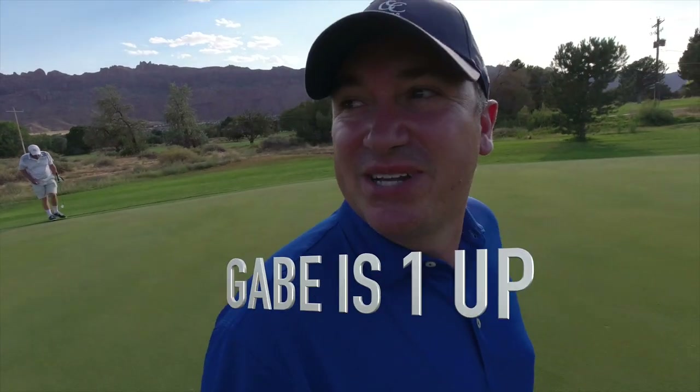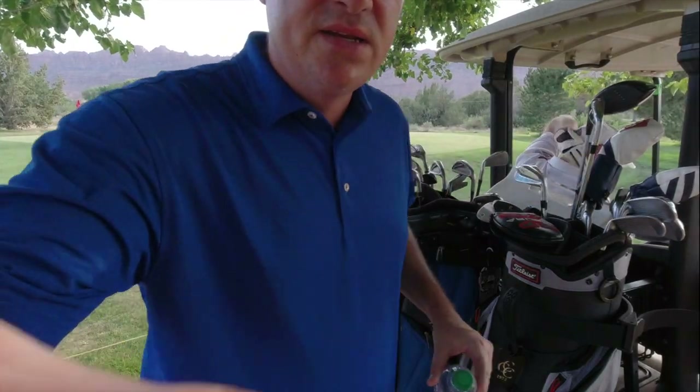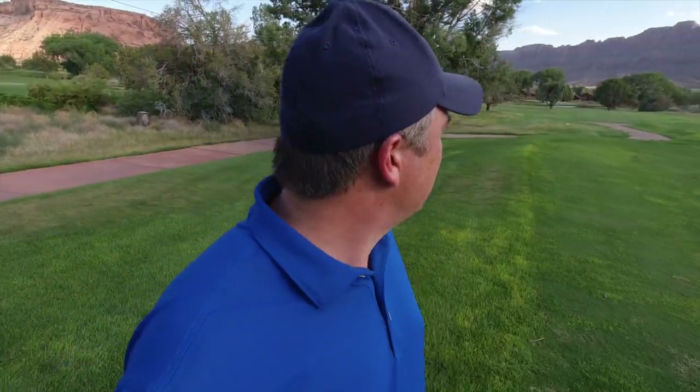It's starting to cool down a little, which is very welcomed — might be into the 90s now. Do not tee off at four o'clock in Moab. Lesson learned — bring a cooler. Heading to number eight; I've got a one-hole advantage all of a sudden, but it's a very tricky hole.